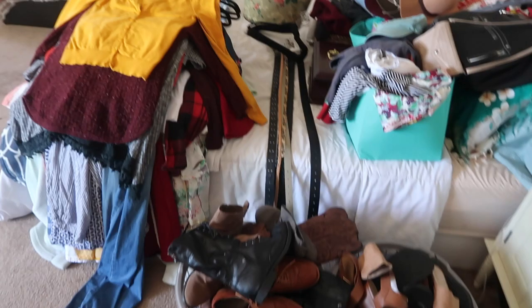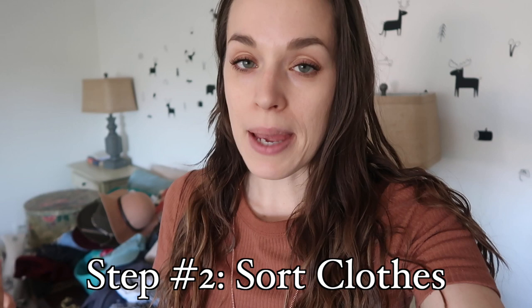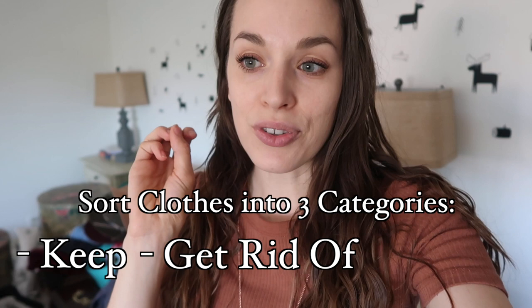Everything is out except my wedding dress and this vintage dress I have hung up. Here's all my stuff laid out on the bed — it actually looks like a lot more once it's out of the closet. I'm going to sort all my clothes first, and then do the same with accessories, shoes, and jewelry. For my clothes, I'm putting them into three categories: keep, get rid of, and unsure. I'll hold up each piece and give myself literally three seconds to decide keep or get rid of, and anything unsure goes in a separate pile to go through after.